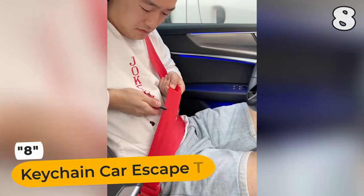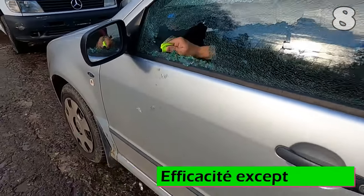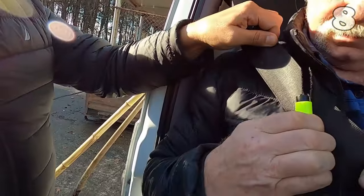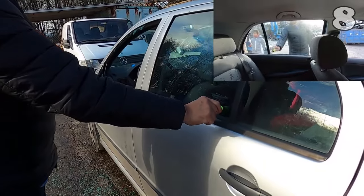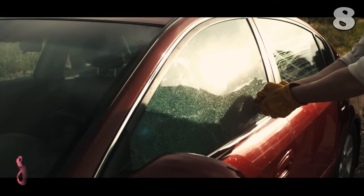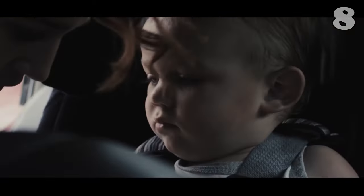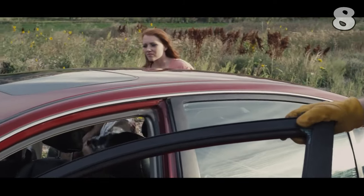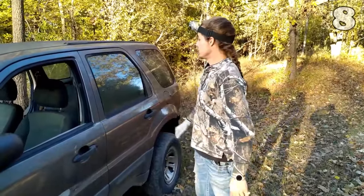Imagine a tiny guardian angel on your keychain. The emergency keychain is a compact, life-saving tool designed to bring peace of mind on every journey. In an instant, its razor-sharp blade can slice through jammed seatbelts, while the robust stainless steel spike shatters car windows with ease. Perfect for unforeseen emergencies, from car fires to submerged vehicles, this keychain is a beacon of hope, ensuring you're always prepared for the unexpected.